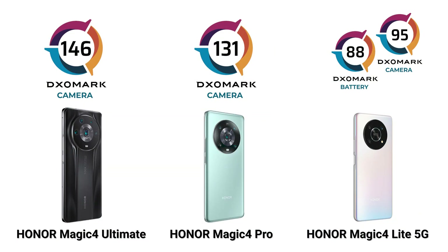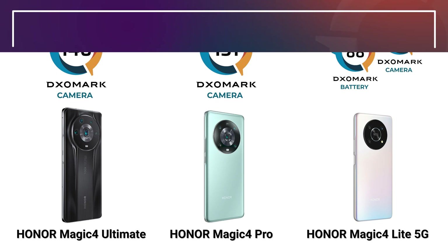Let's recap some of those scores for the Honor Magic 4 devices we spoke about today. If you like this video, don't forget to subscribe and ring the bell to be notified of future videos — we've got more videos on the way. Once again, this is Rick. Thank you for watching. We'll see you in the next video.